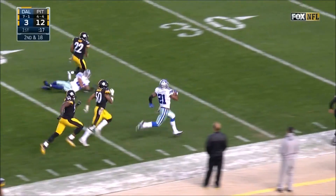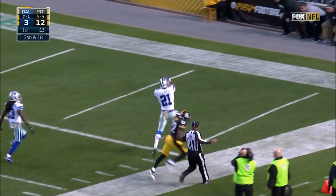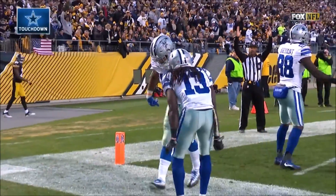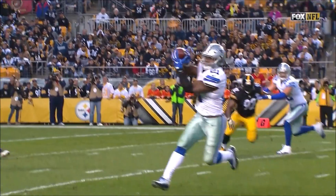Elliott into Steeler territory, down the sideline, and in for the touchdown. No flags. And the Cowboys have their season-long play of 83 yards.